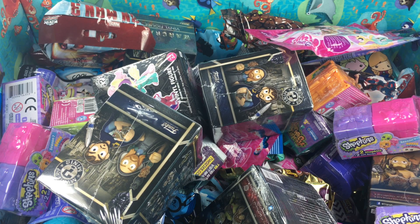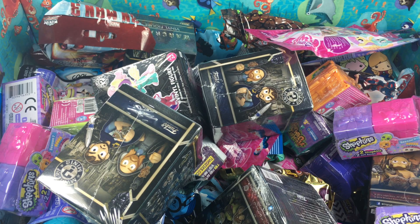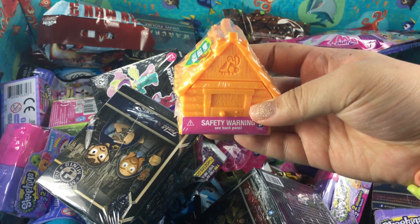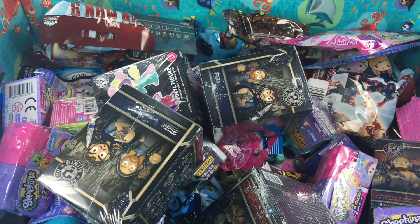Hey guys, welcome back to another video where you pick and I open. If no one chooses, I pick them randomly. For today we have a few of you that wanted to see some more Animal Jams, some Shopkins, some Num Noms, and Grocery Gang, and My Little Pony. Unfortunately I couldn't get my hands on any Num Noms, so we won't be opening any in this video, but I will be adding some to the blind box so make sure you stay tuned for that.